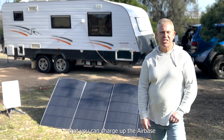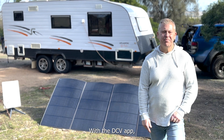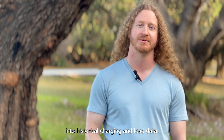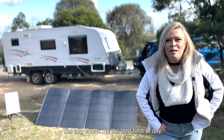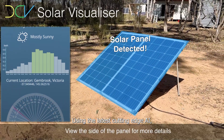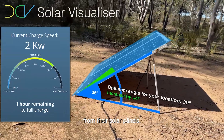There are lots of different ways you can charge up the Airbase — solar, fast charge, or you can even charge it off the car battery. With the DCV app, we can provide insights into historical charging and load data. We really want to make use of the latest tech available on smartphones and smart watches. The app shows the best time of day and best angle to maximise solar output, using the latest cutting-edge AI to help the user gain every last drop of efficiency from their solar panels.